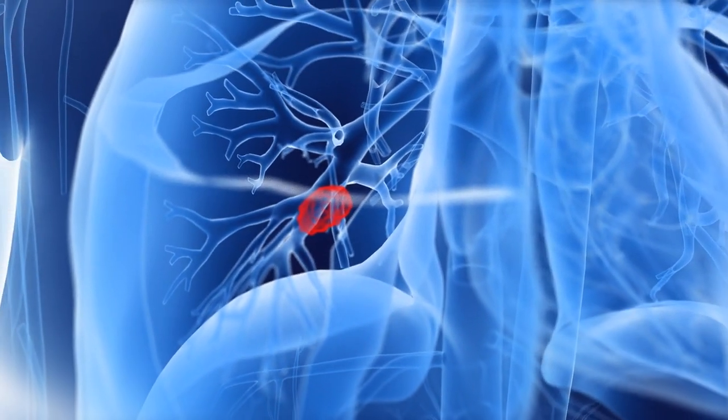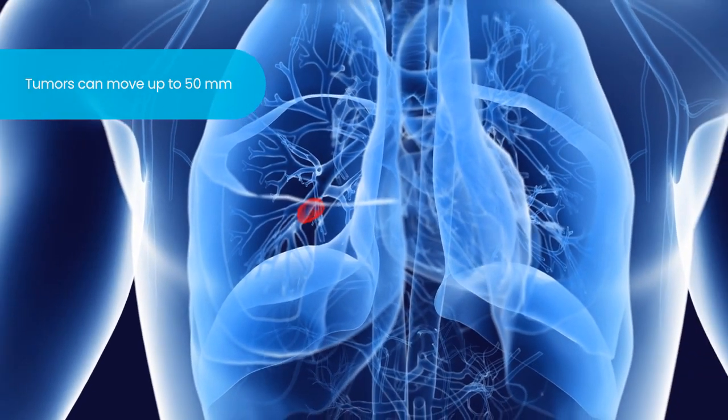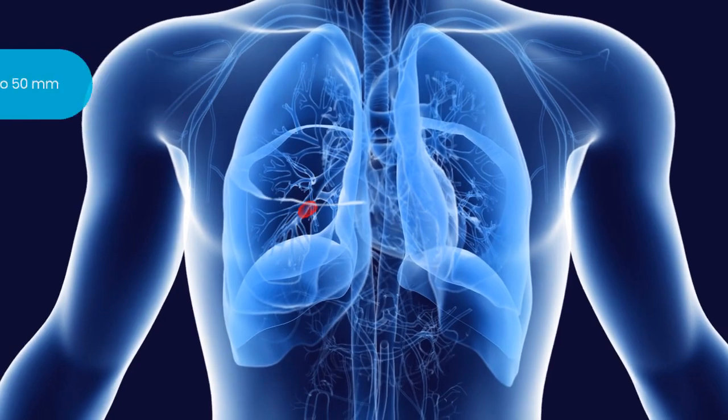Treating lung tumors with radiation is challenging. Tumors in the chest can move as much as 50 millimeters with every breath, making it hard to target only the tumor while protecting healthy lung tissue.